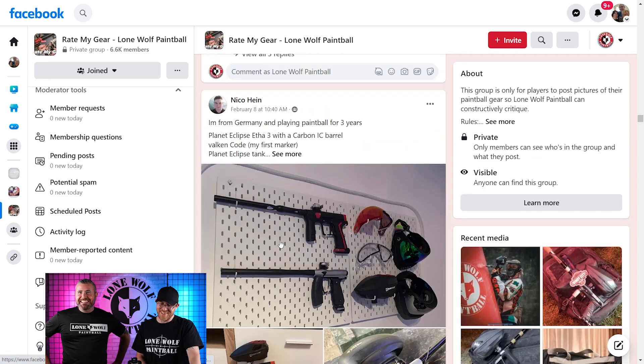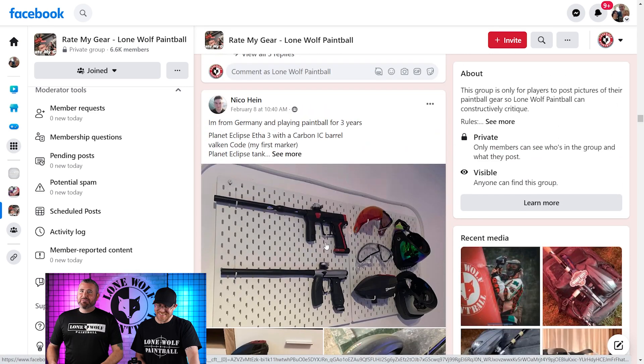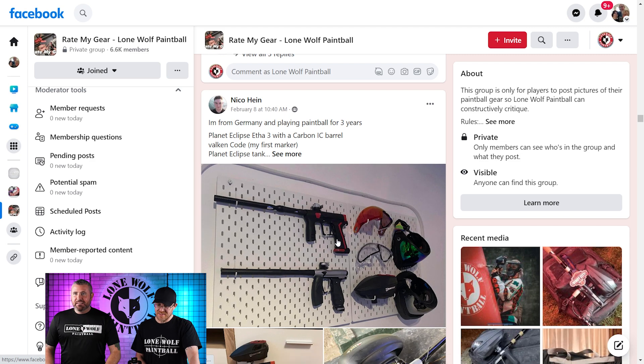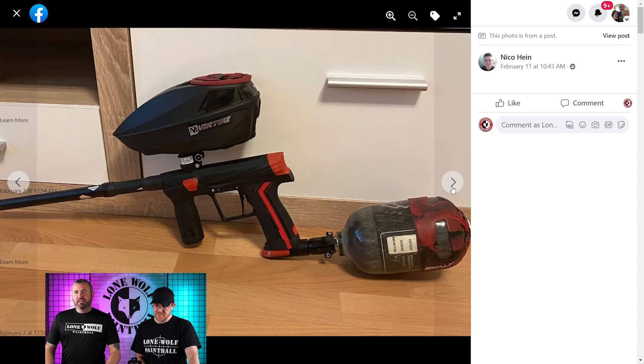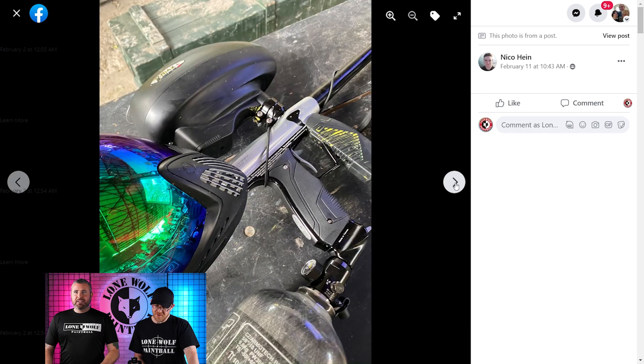It's a CZR and it's Nico Hein. He's from Germany. Planet Eclipse Ego 3, carbonized heat barrel. I like the pegboard — very nice. He's got the Vulcan. Oh the Vulcan! I hope that shoots well for him, but it doesn't matter — he's in Germany, he ain't shooting me with it. That is true.